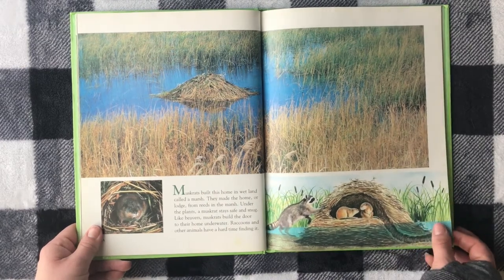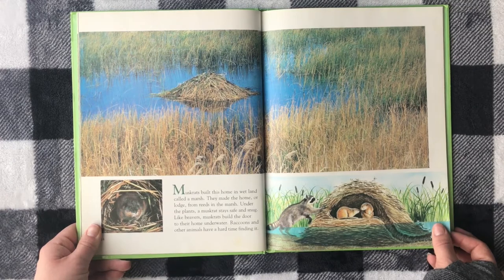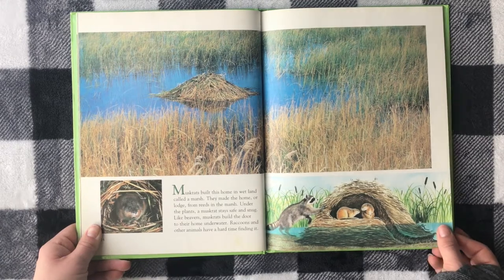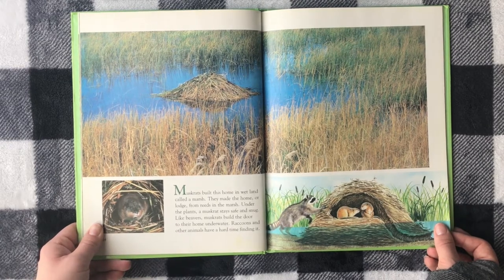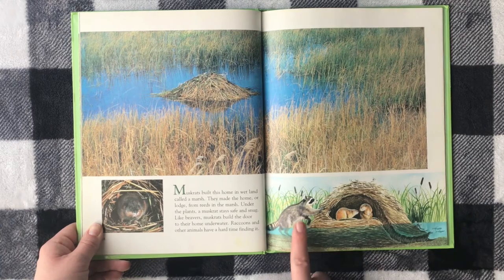Muskrats build their home in a wetland called a marsh. They made the home, or lodge, from reeds in the marsh. Under the plants, a muskrat stays safe and snug. Like beavers, muskrats build the door to their home underwater. Raccoons and other animals have a hard time finding it — pretty smart!